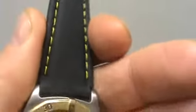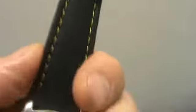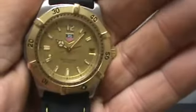This watch looks absolutely great. We put an aftermarket Hadley Roma band with sort of like gold stitching to match the watch. It's a real smooth, really comfortable fit band. The band is brand new. The band is not Tag Heuer, but the watch is 100% authentic Tag Heuer.